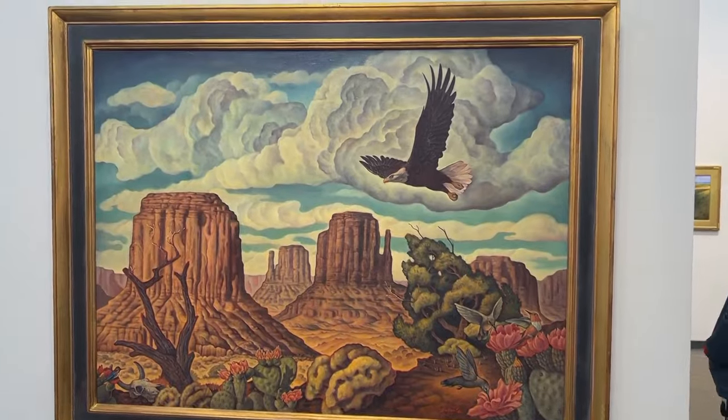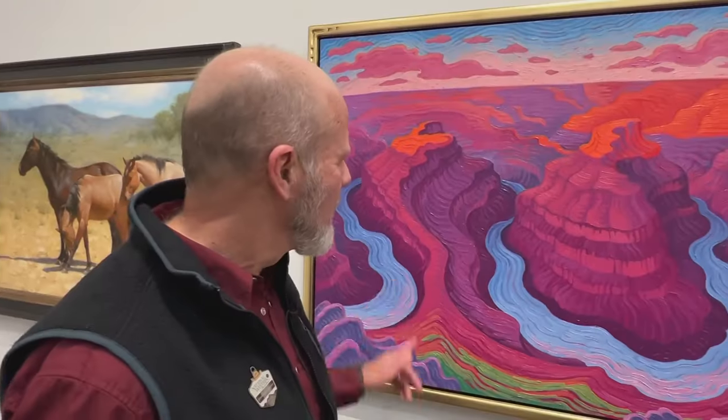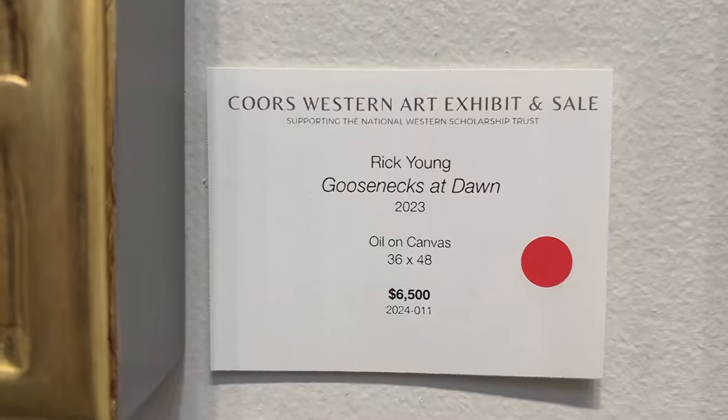Still keeping with the traditional theme of Western art, rooted in landscape, figures, and subject matter, the show features over 70 artists from across the country, including my own father, Rick Young.